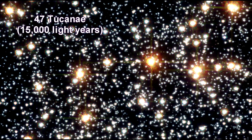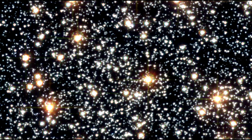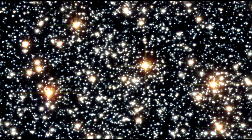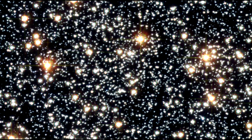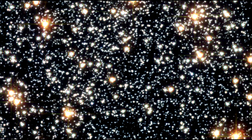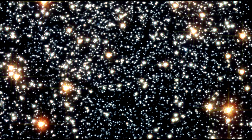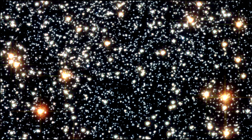47 Tucanae is one of the densest globular clusters in the Southern Hemisphere, containing around a million stars. Multiple Hubble photos of this region allow astronomers to track the beehive swarm motion of stars. Using Doppler shifts and proper motion measurements, precise velocities were obtained for nearly 15,000 stars. This provided the best observational evidence that globular clusters sort stars by mass — heavier stars slow down and sink to the core, while lighter stars move to the periphery.